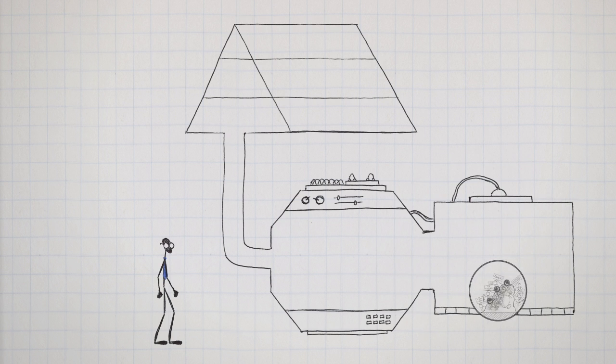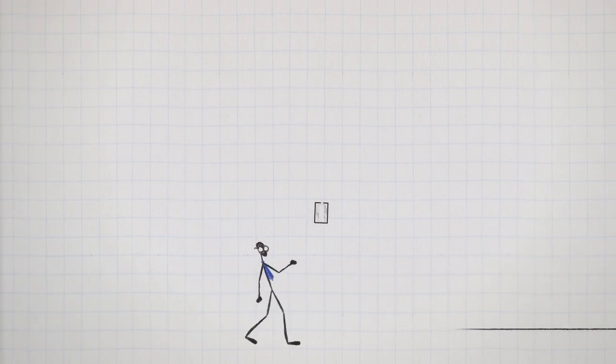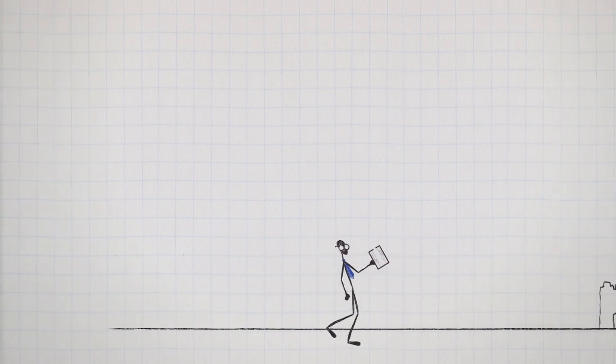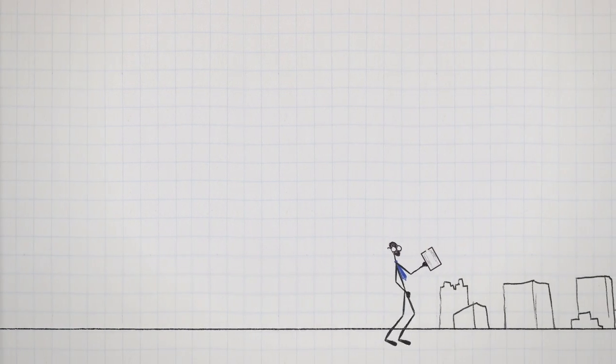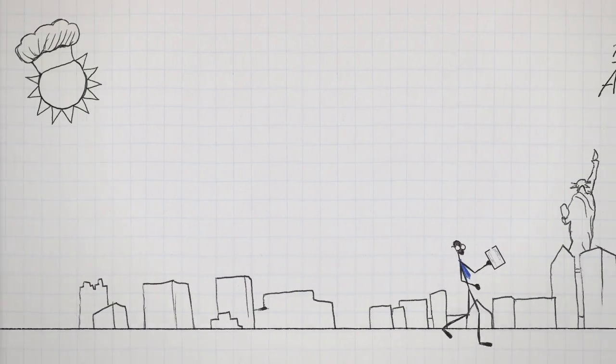The machine can be used to predict how real pollution affects lungs, and now they're shrinking it down so they can take it on the road. With this lung in a box, they can accurately see how harmful the air is anywhere.